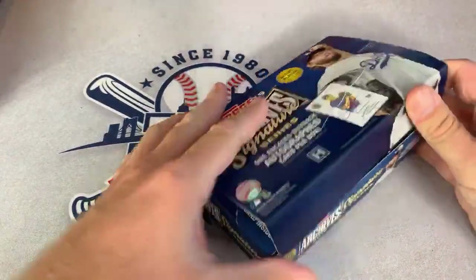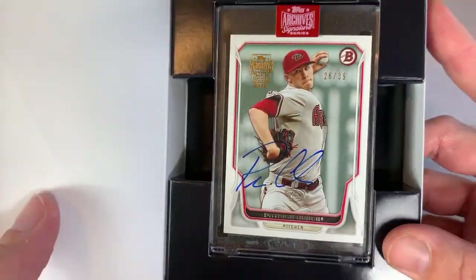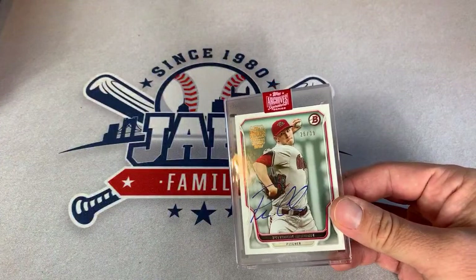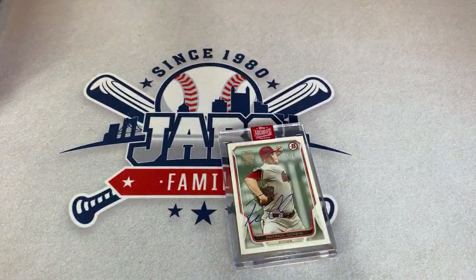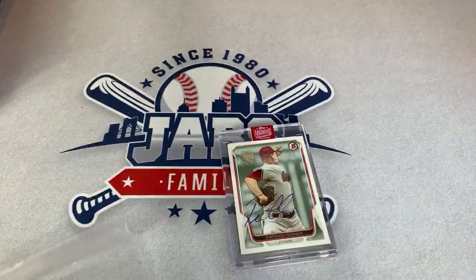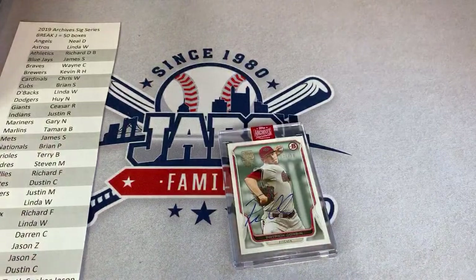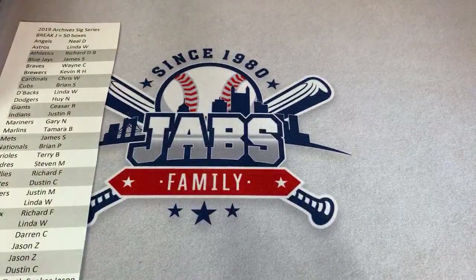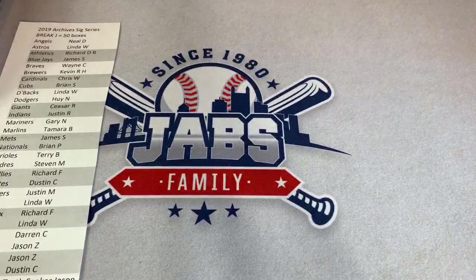Our first hit is going to be a Patrick Corbin, 26 of 39. Instead of going by the box like we did previously, I figured we'd make it a little interesting and do it by the team. So this one goes to our Diamondbacks owner, which is Linda W. Congratulations, Linda. Patrick Corbin is on the Nationals now but he's in the D-backs uni on this card. Linda can't join us tonight but she said she'll be watching the replay.